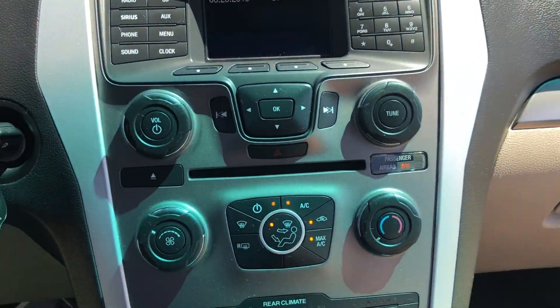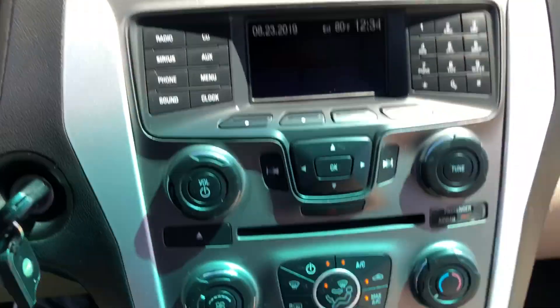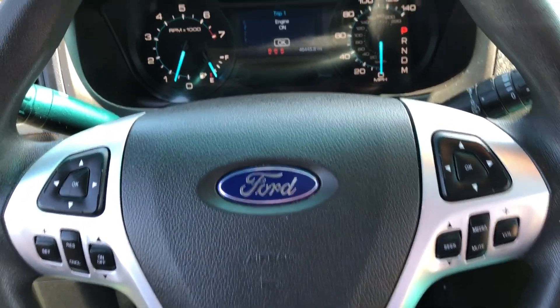Here are your AC controls right there — obviously it has AC, heat, all that good stuff. Got your radio there. This will be equipped with cruise control and you'll also have Bluetooth so you'll be able to make all your telephone calls there.